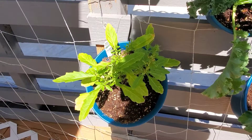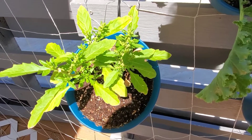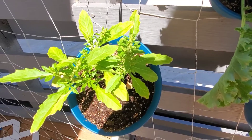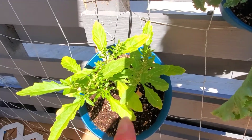Over here is the epizote. It is really doing well. It really enjoys this climate and seems to be pretty happy with the smaller pot. It's an herb I've never tried before — it's used in Mexican food so I'm looking forward to trying that.